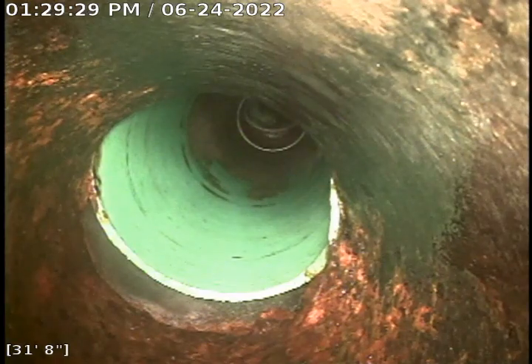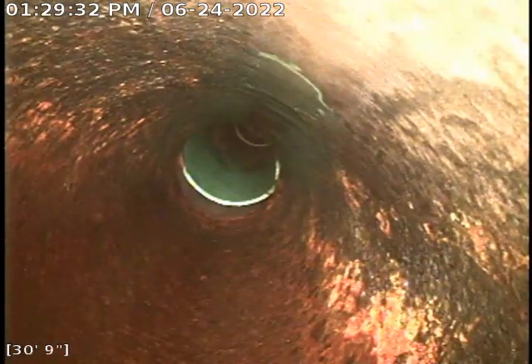Here's the cast iron right here. It's about 32 feet out. You can see it's all nice and smooth now compared to the last video that we took.